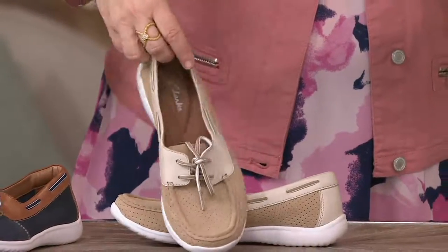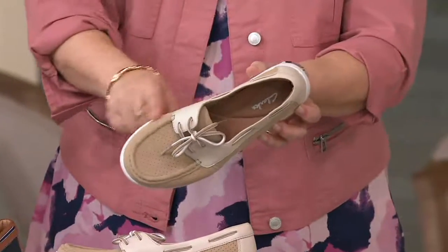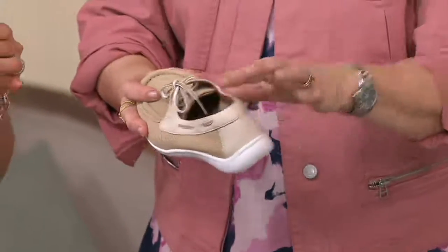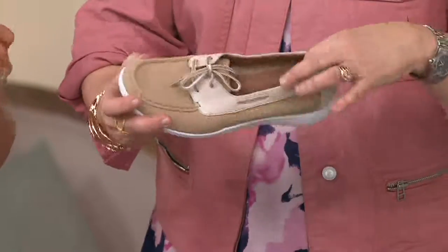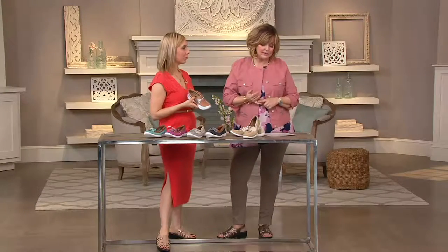I do have this one, which is the tan. Super cute. That's like a light tan that has this new buck perforated, and then you've got the smooth leather on the back and around the front up to where the laces are. These are so cute. They come in medium and wide. They're on two easy pays today of $38.